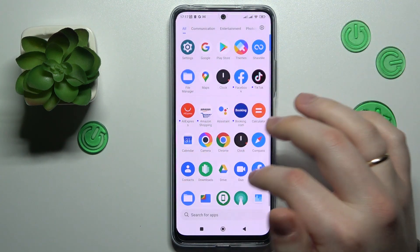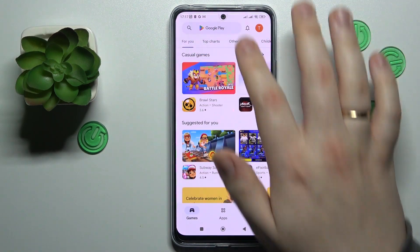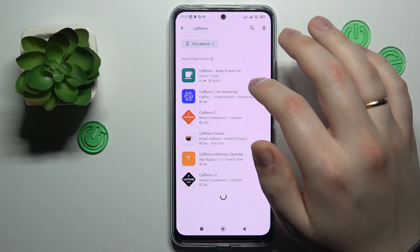So in order to set this value to never, we will need to download and install a third-party app called Caffeine, which you can get for free from the Google Play Store. So that's exactly what I'm going to do.